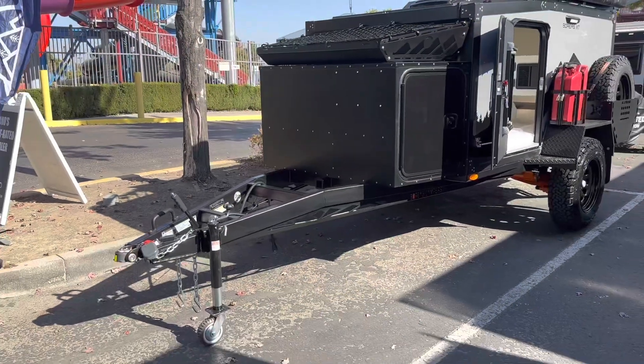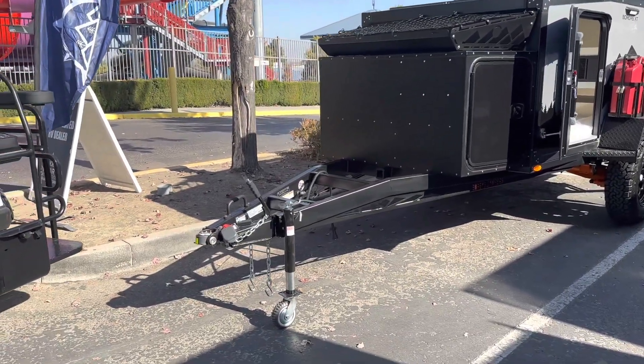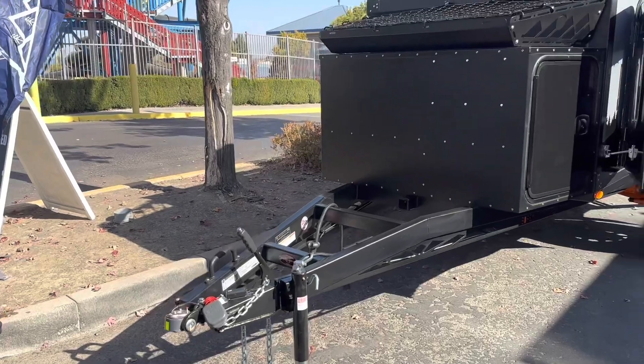Hey guys, Jay here with Uncharted Recreation Meridian Idaho. Right behind me is our 2023 Boreas XT. Going to do a quick walk-around video for you, outside and inside. This thing's pretty wicked. Really excited to get this in person. Now we'll start on the front and work our way back.